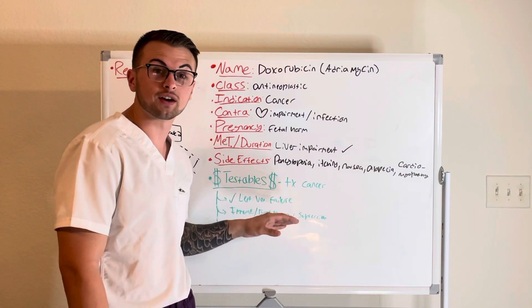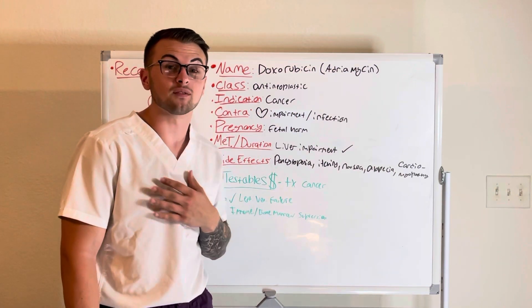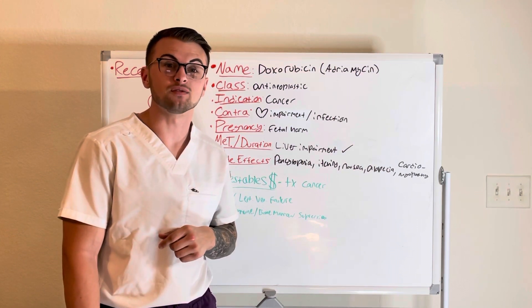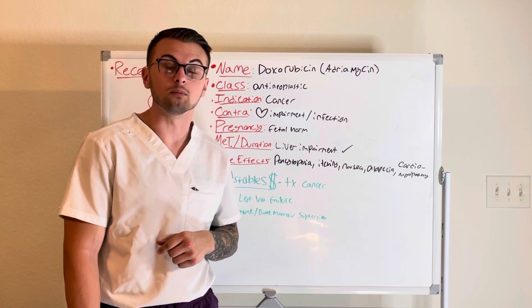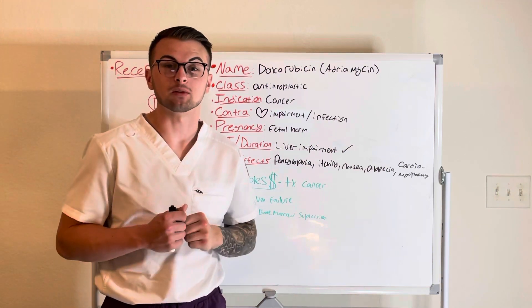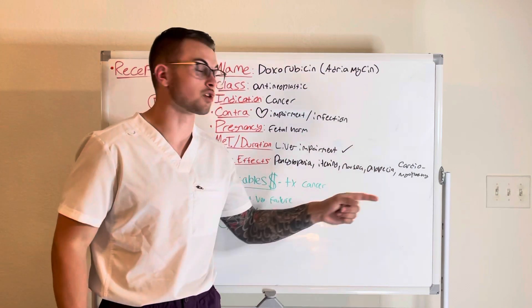Some commonly tested material about this drug is that it treats certain cancers, it can cause severe cardiac problems such as left ventricular failure, and please be mindful of the common and severe side effects such as immune and bone marrow suppression. As always, thank you for taking the time to learn with us today, and remember to like and subscribe for more content.